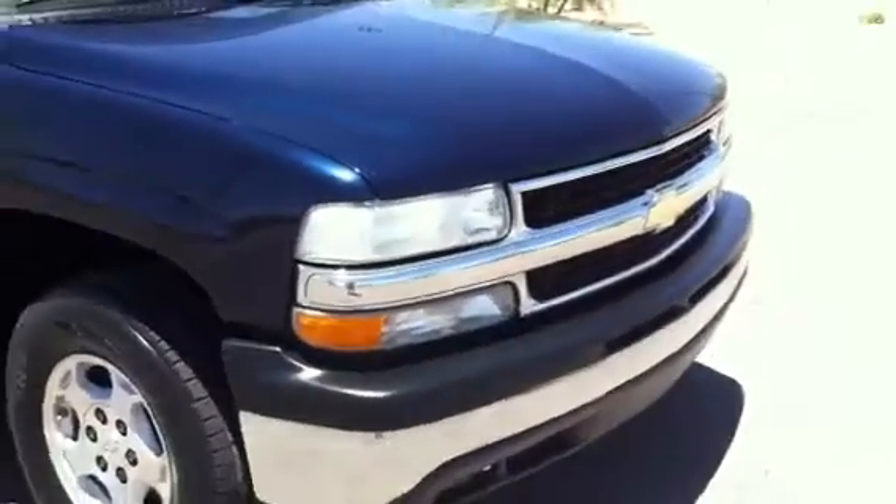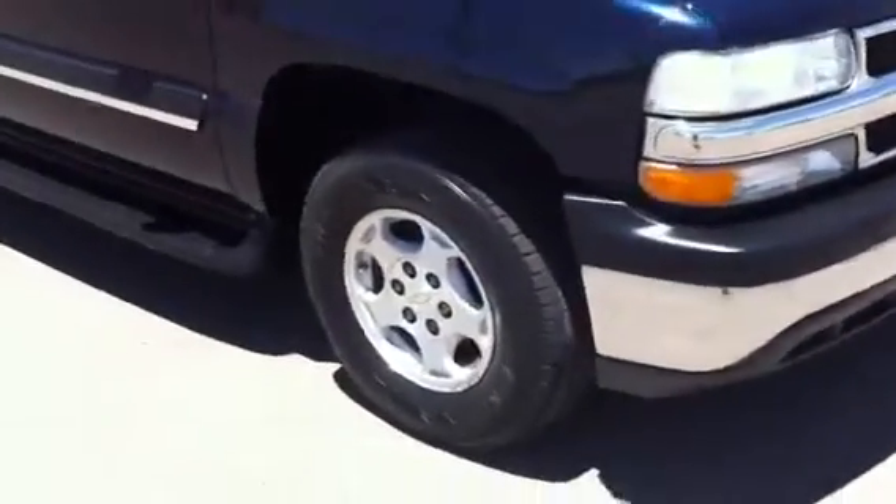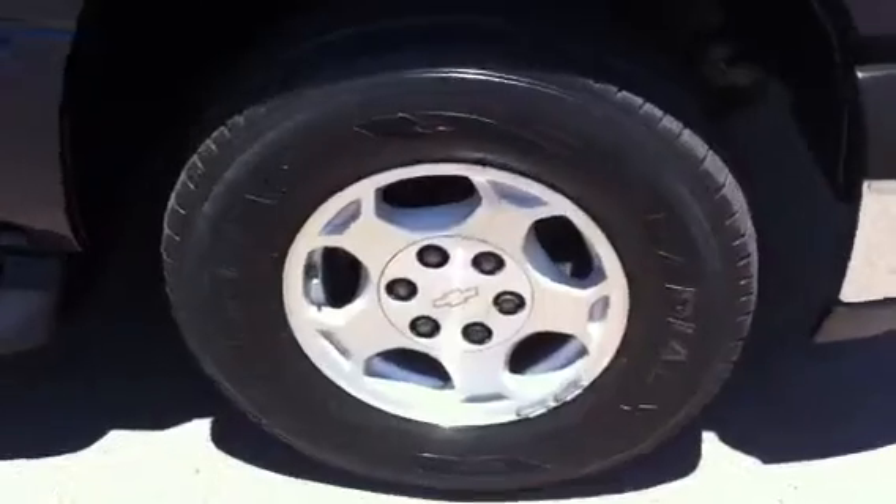It's 89,000 miles — not too bad. It has a 5.3-liter motor in it. Runs really well. As you can tell, it's running right now.